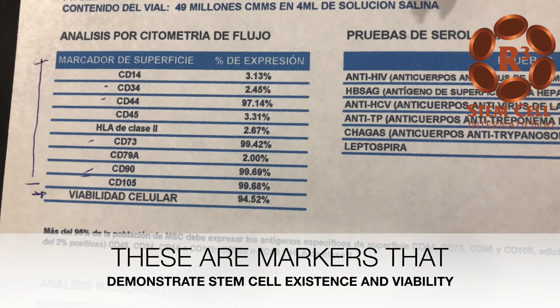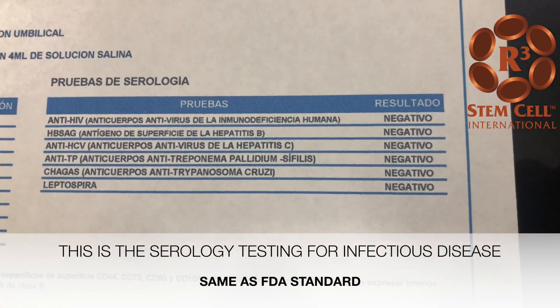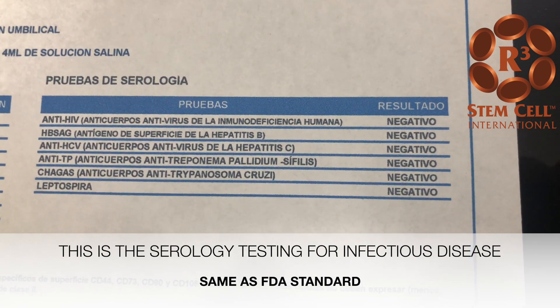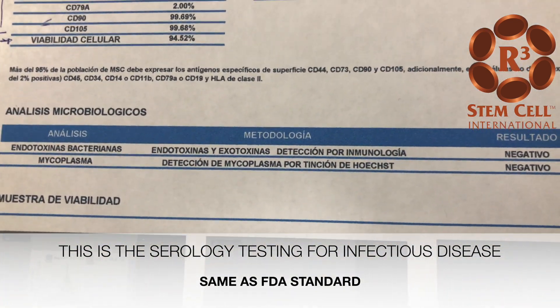Then you get the viral analysis and also the bacteriological analysis. This is the way we make sure that what you're getting is a safe product.